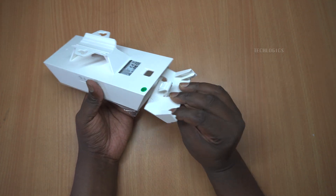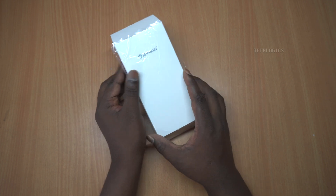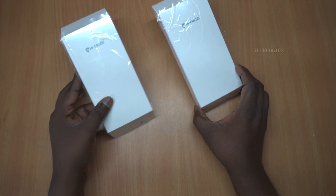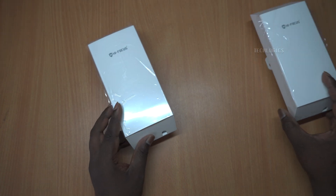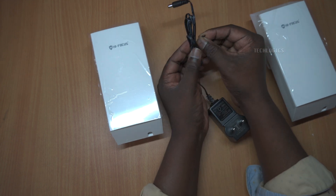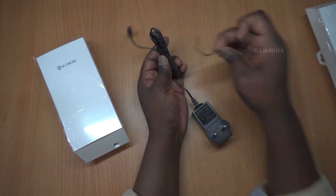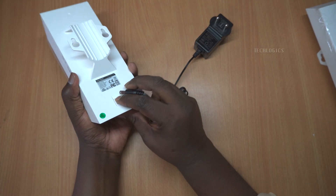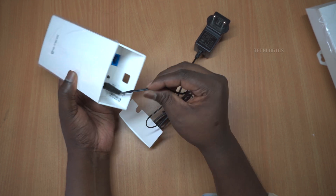In this demonstration, we'll show you how to set up the AutoBridge feature for two CPE devices using the HF-CPE-01. The HF-CPE-01 utilizes AutoBridge technology, allowing two CPE devices to connect to each other effortlessly when powered on face-to-face. Setting this up is incredibly easy. To establish this point-to-point connection, you'll need two HF-CPE-01 devices.